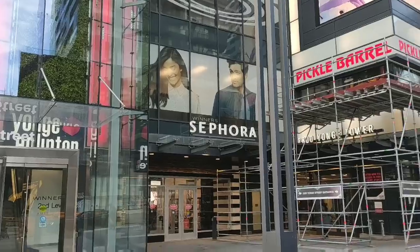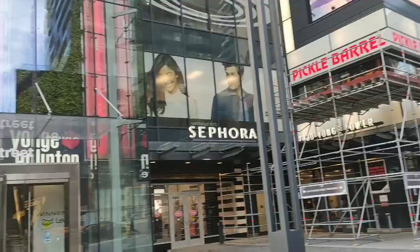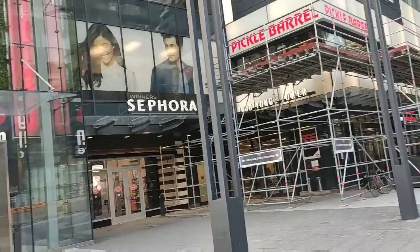Hi everyone, welcome back to Adiyum Nanam. I'm going to show you a vlog in this video. I'm going to go shopping now. I'm going to share a recipe today. I'm going to share a video about how you can do this. Let's go to the video.